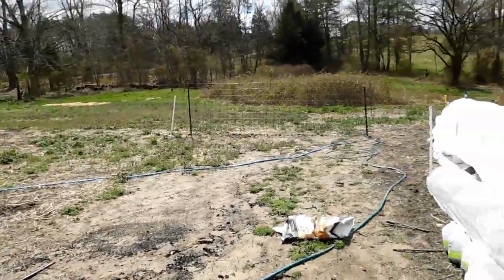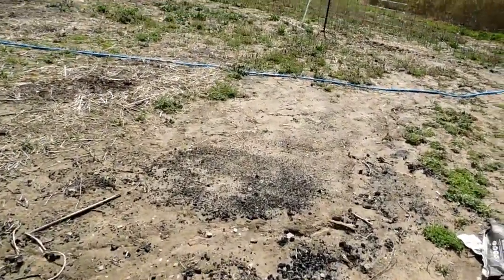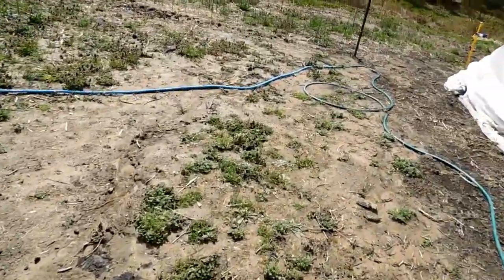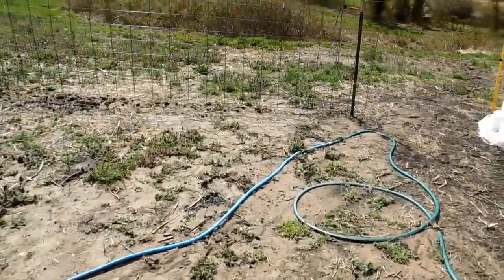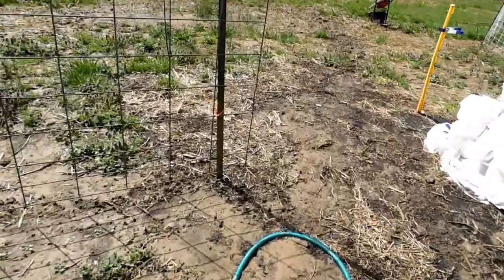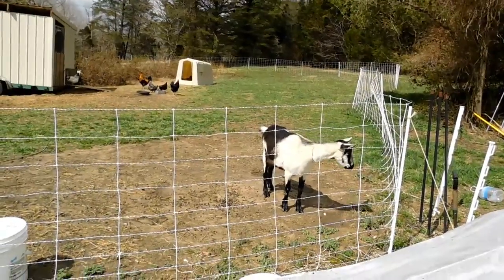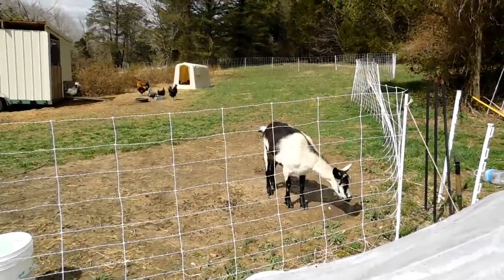The rain did a number on this. I've got to get things picked up — it stormed and you can see where the dirt built up. It looked like there was a waterfall over this hose yesterday. I wish you were going to have a baby, Bina. We don't know if she got bred or not, but I would really love it if she had one little doeling. She was bred to a Nubian, and I would really love to have a new one.